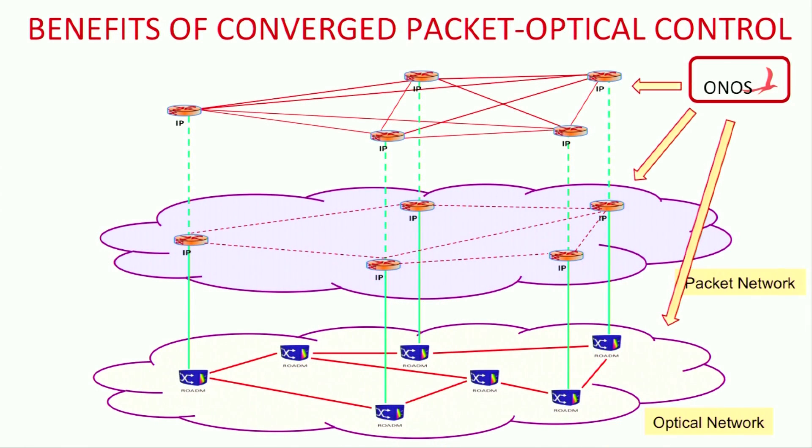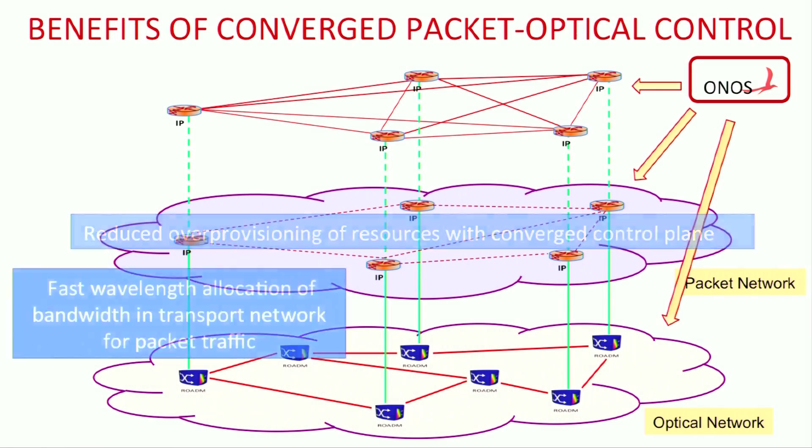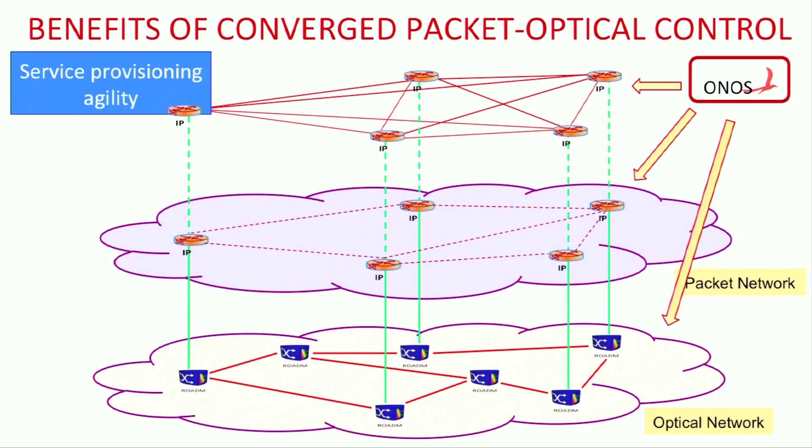A converged SDN-centric plane for packet and optical networks can help address all of these inefficiencies. Service providers can optimize across packet and optical layers in real time for availability and economics, thereby reducing over-provisioning. They can add capacity based on traffic and other considerations in minutes instead of days or months. Failures at both packet and optical layers can be handled quickly and efficiently.